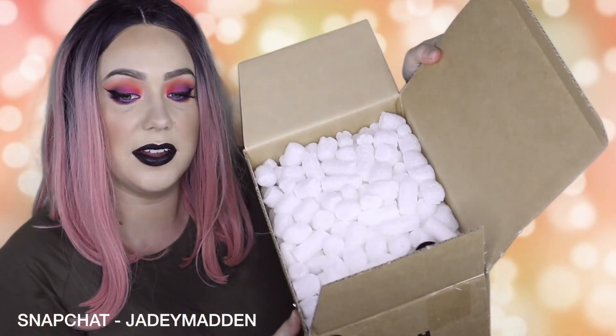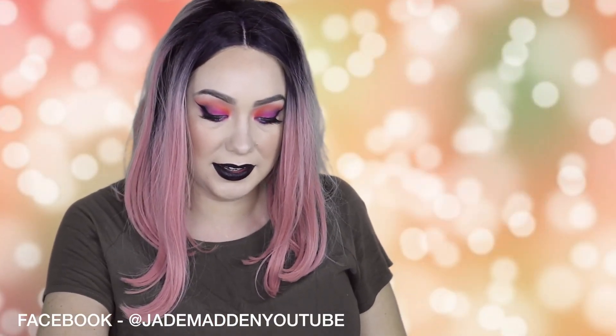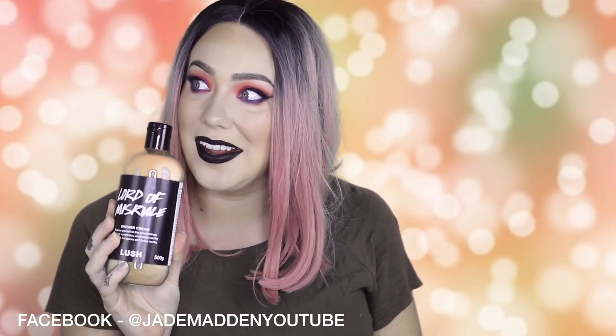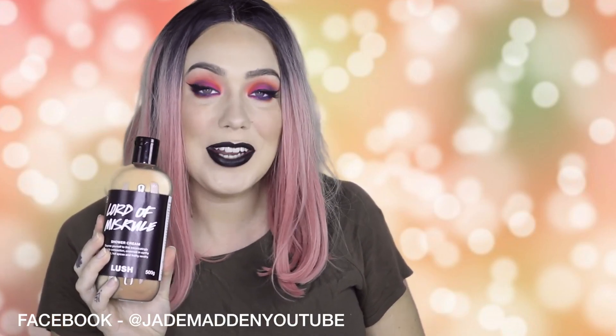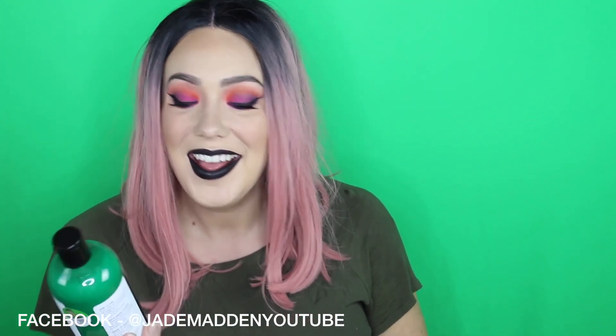The first thing I can see is like this lid kind of sticking out — and there we go, plus the packing peanuts. So this is called Lord of Misrule — if I'm pronouncing that correctly, I hope I am. This is a shower cream, a big one — 500 mils — and it's vegan.